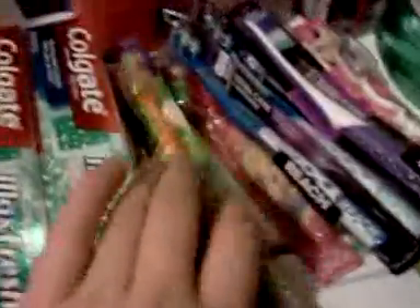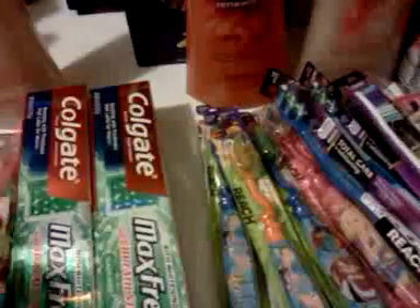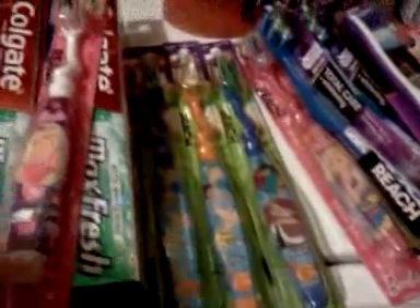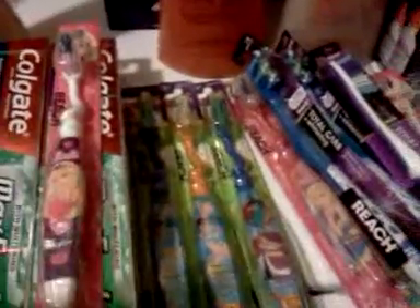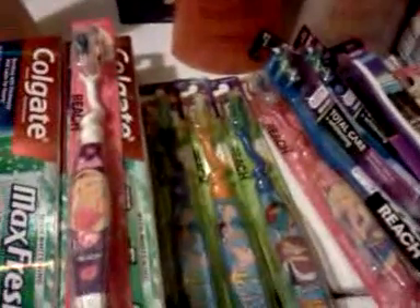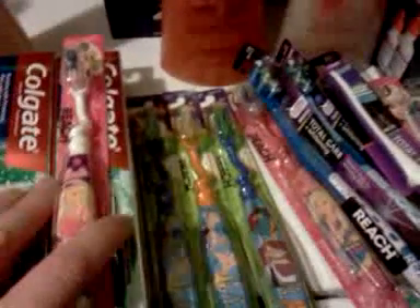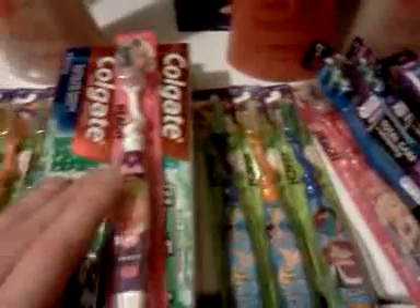I got to thinking about these toothbrushes — I have a place where I go and some kids come and trick-or-treat. I'm going to see how many kids show up that day and take all these Barbie and other toothbrushes to see if I have enough to give away to the little kids. I'm also going to take these Reach toothbrushes and give them away with some candy. I wouldn't want to give these away if I can't give all the kids a toothbrush, so we'll just see how many show up.